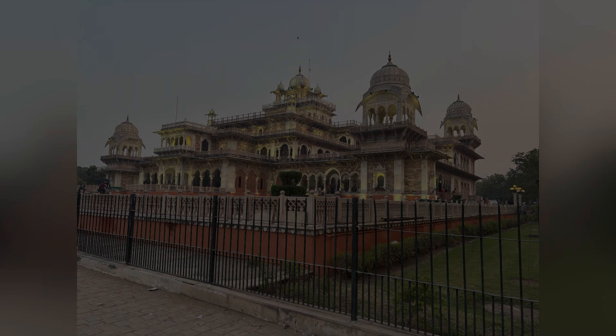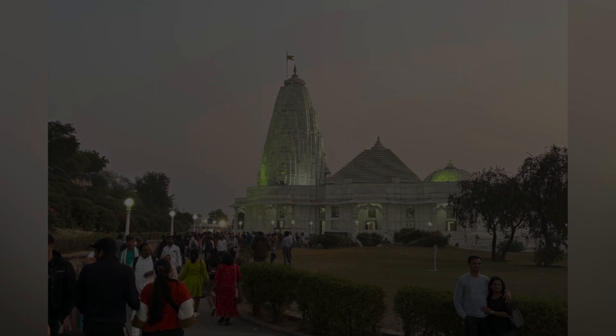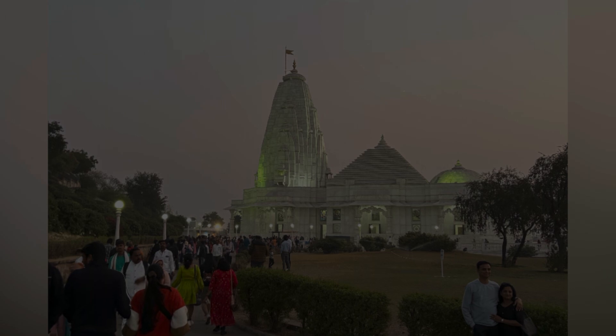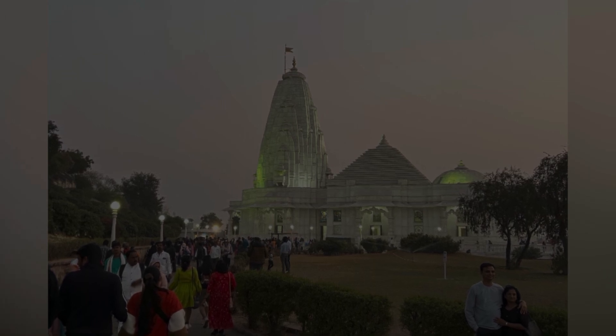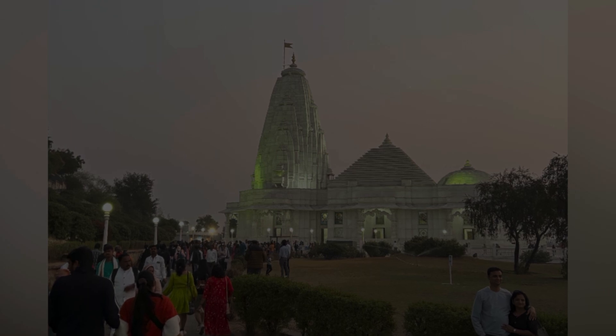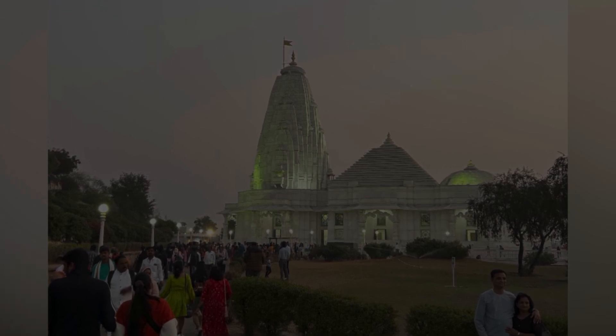After the museum, our next place of visit is Birla Temple, also known as Lakshmi Narayan Temple. It is a Hindu temple located in Jaipur's Tilaknagar near Moti Domudi Hills. The temple is made of white marble. There are four distinct parts of the temple: sanctum, tower, main hall and entrance.